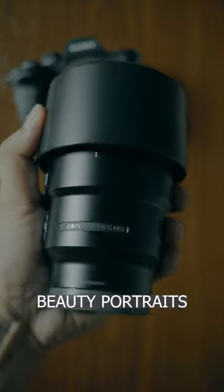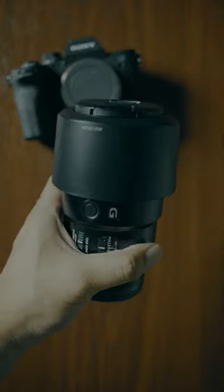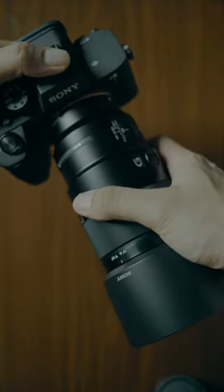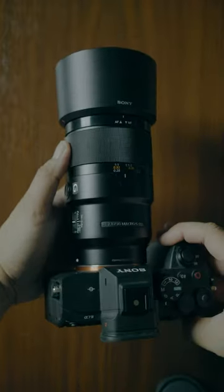This is my favorite lens for beauty portraits — the Sony 90mm f2.8 macro lens. It's one of the sharpest Sony lenses ever made, and the build quality and handling are top-notch. I love the background compression; it makes the face look pleasing and flattering, especially for tight headshots.